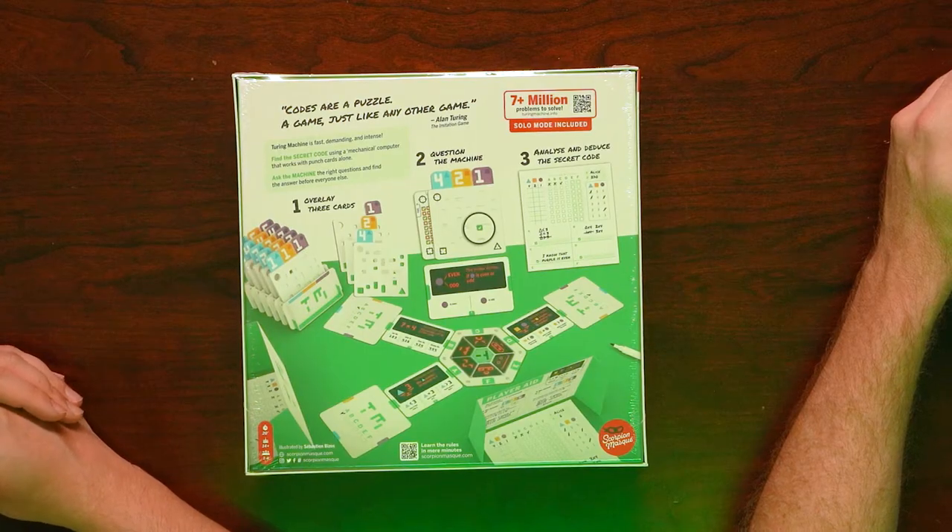Everyone was lining up and waiting for it. Well, that just means it's popular — that doesn't mean that it's actually fun. That's just that thing that you have to go get. Codes are a puzzle, a game, just like any other.